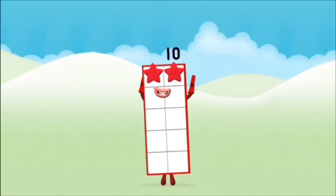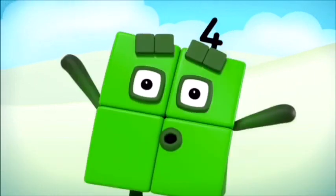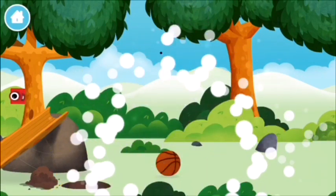Well done, you made number block ten! You found a number block. I am one, two, three, four — four blocks. You found a number block! I am two, how do you do?